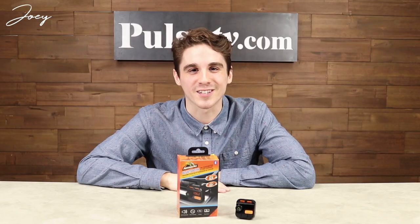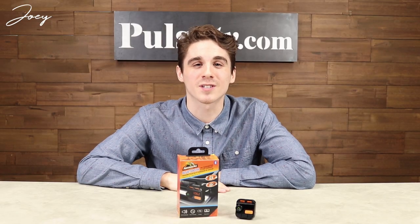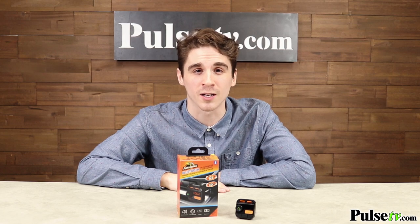Hey, what's up? It's Joey and I'm really excited to bring you today's deal on the Bass Boosting FM Transmitter and Car Charger by Armor All. This device is perfect for people with older vehicle models who want to add some Bluetooth capability to their car radio.